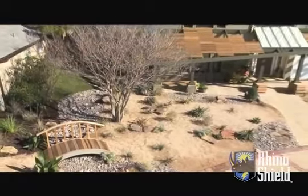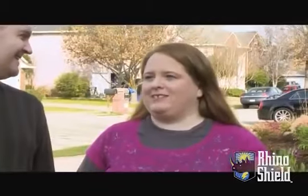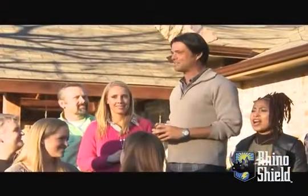He read our minds in a way. In addition, he realized what we needed — he saw the big picture. It's just a revitalization of the home. I'm so pleased. How about a big Texas-sized cheer right now?